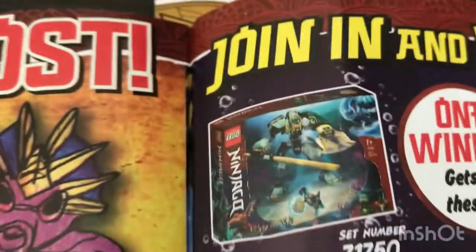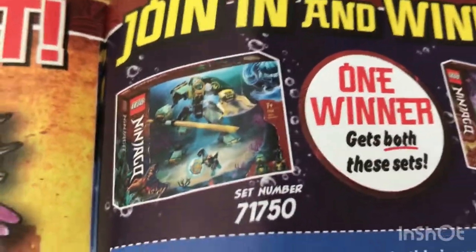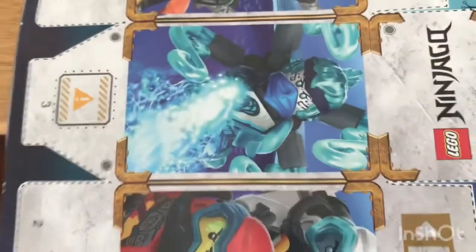One winner gets both of these sets. We got two of those — don't need it. Here's Star Wars and Avengers content. There's some other stuff and you can make a box, but I don't need the box.